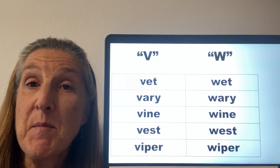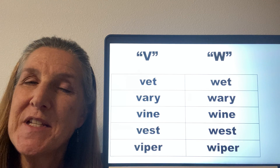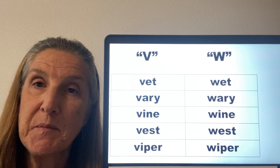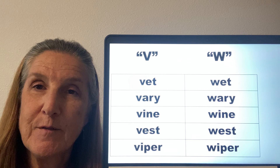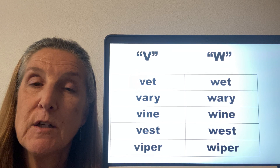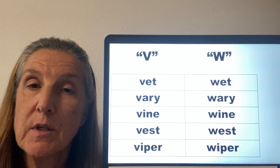So let's look at some words that are the same except for the V or the W. These two sets of words have the V and the W at the beginning. You may want to take a screenshot of this page in case some of the words are unfamiliar to you, and then you could look them up later to improve your vocabulary as well as your pronunciation. As I say each word, please repeat it after me: vets, wet, very, wary, vine, wine, vest, west, viper, wiper.